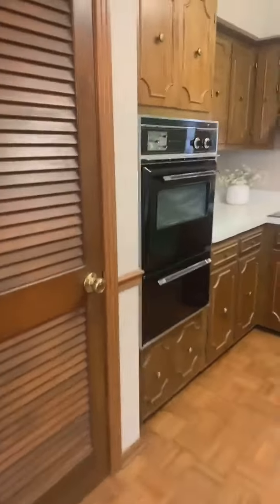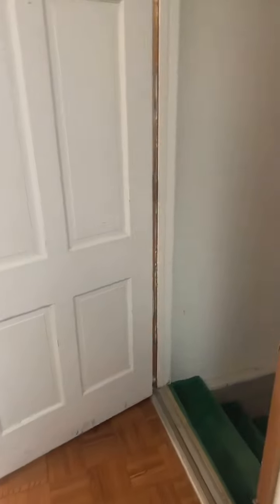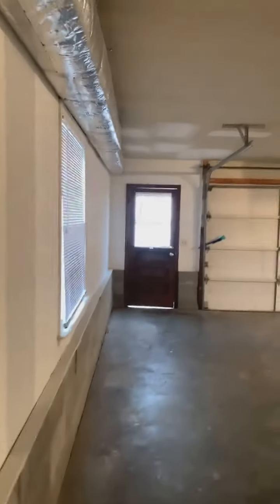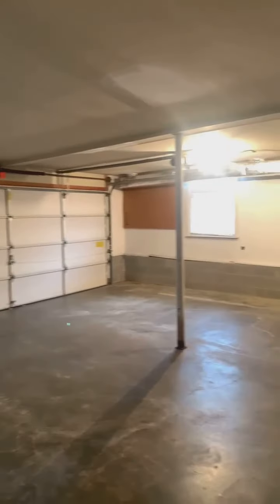I'm going to give you a peek into the pantry. There is a two-car garage directly off the kitchen, which is great. There are literally three steps to bring in your groceries. There's a pedestrian door so you can get outside easily from the garage.